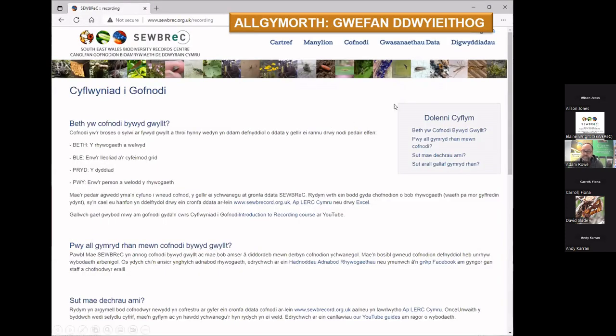Just to point out, the website is also bilingual. Not every page is fully bilingual, but the core pages are, so feel free to browse in Welsh.